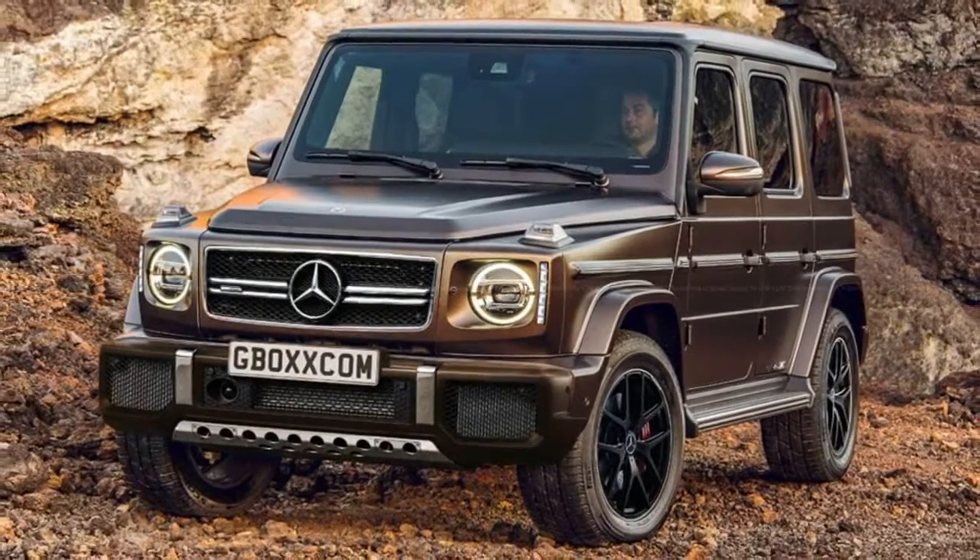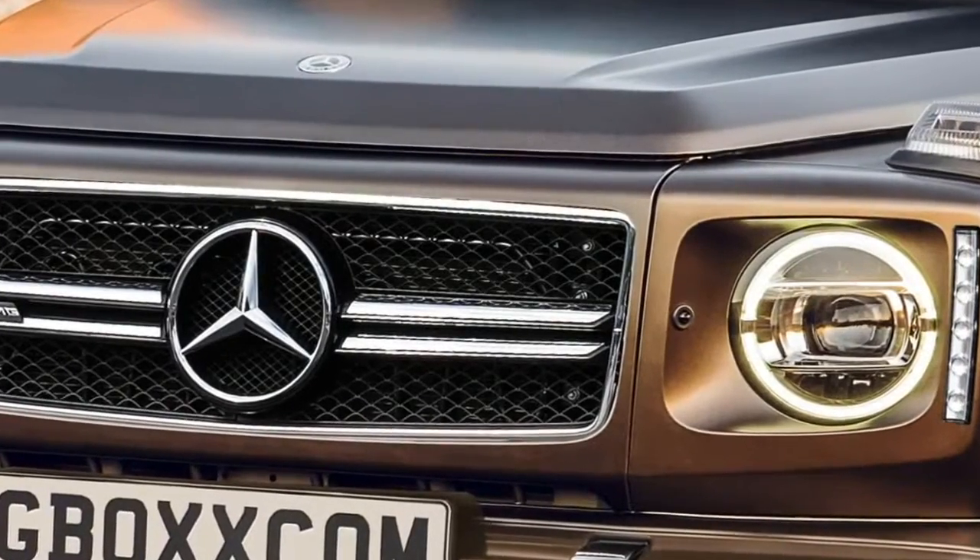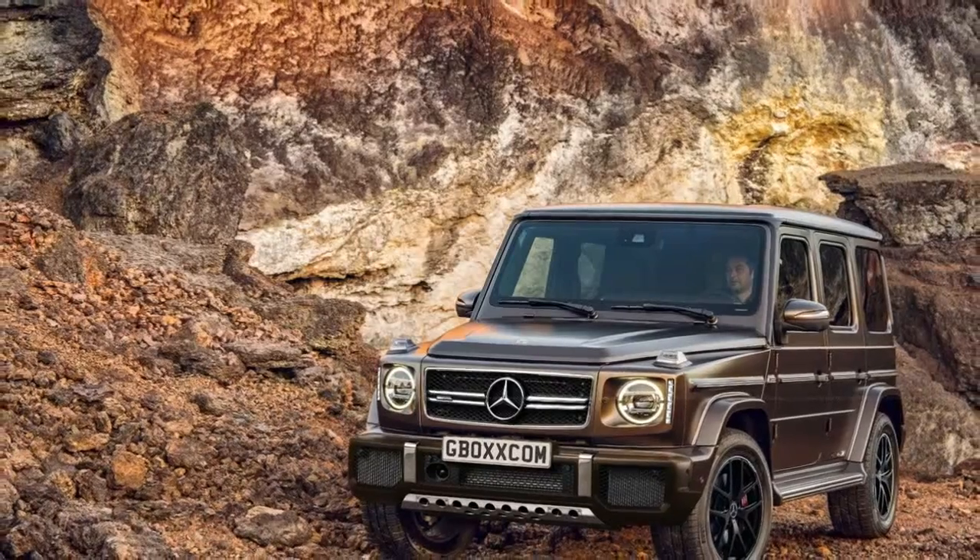The changes are very subtle, and they include a new front bumper, an AMG-specific grille, horizontal LED DRLs flanking the headlamps, and new wheels.